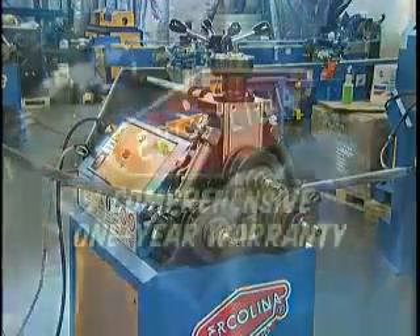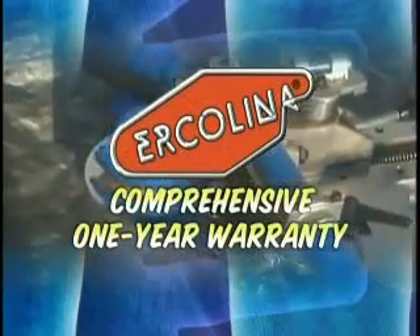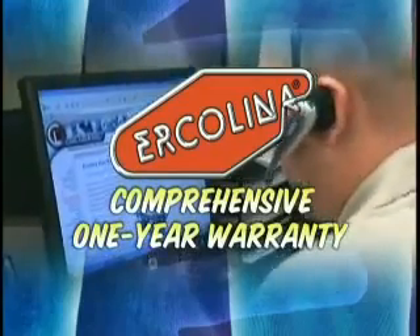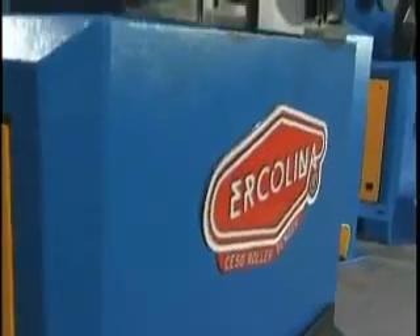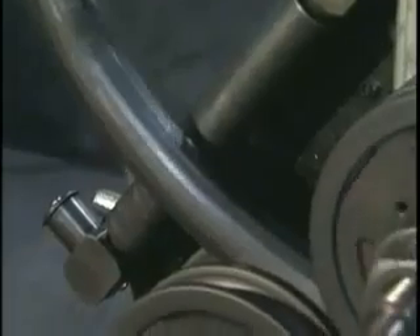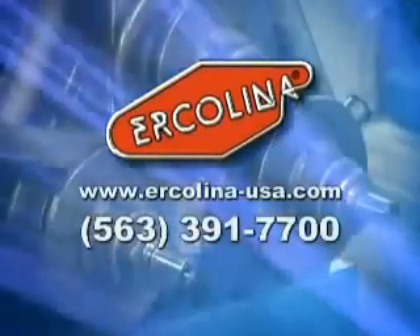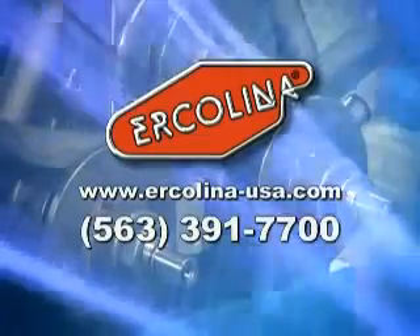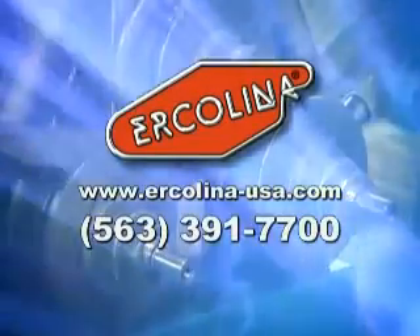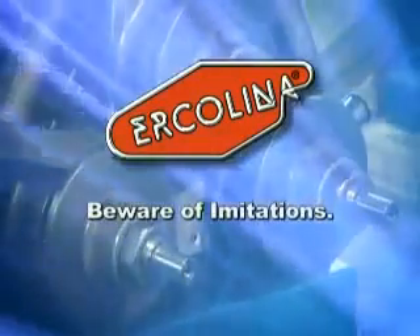Your investment will be protected with Herculina's comprehensive one-year warranty. Should service ever be necessary, factory-trained support is available to quickly assist you. Herculina products are marketed through a network of local distributors and representatives. Be sure to ask your Herculina representative about our affordable leasing program. Pick up the phone and call us — you'll discover why so many customers ask for Herculina by name. Herculina: beware of imitations.